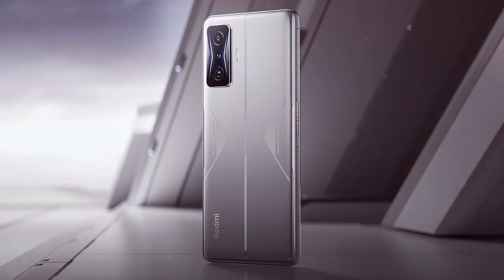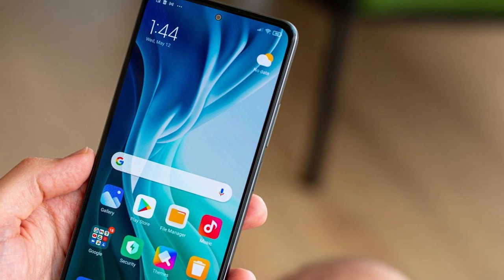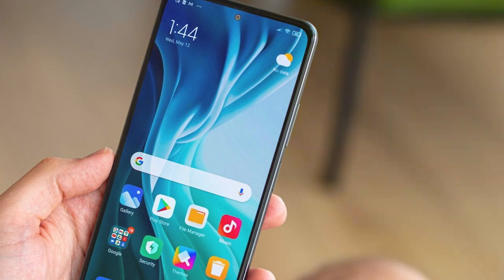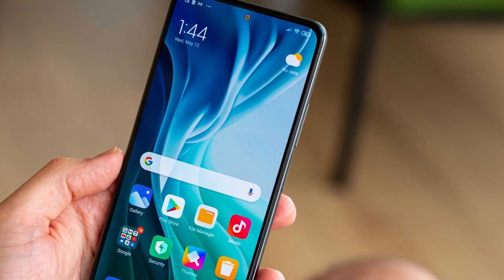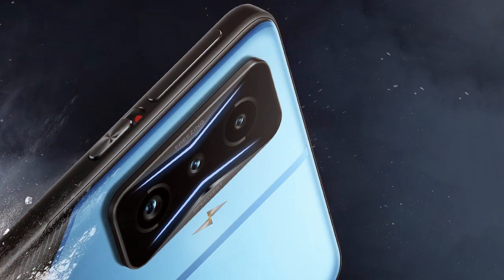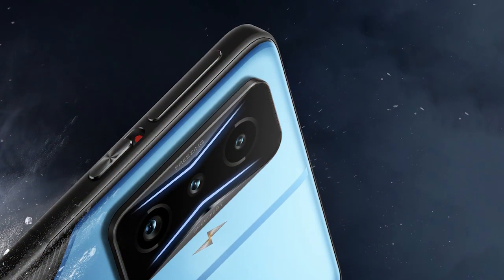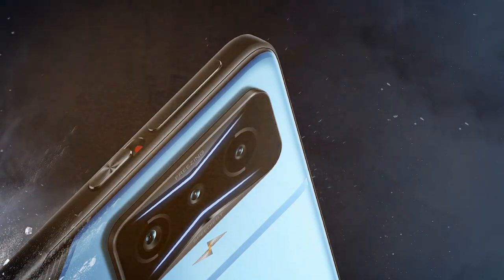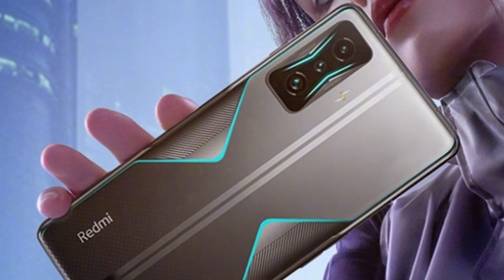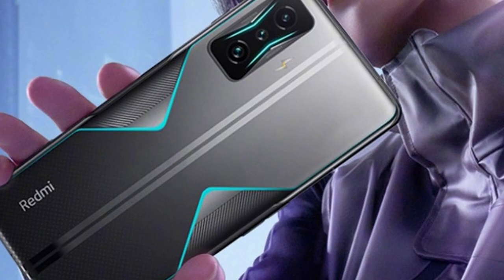The Xiaomi Redmi K50 Gaming smartphone comes packed with features designed to enhance your gaming experience. The high-quality display provides vivid visuals and the powerful processor ensures lag-free performance. Its effectiveness is truly impressive, offering smooth gameplay even for the most demanding titles. It's powered by a formidable chipset, and the 256 gigabytes of storage means you won't have to worry about running out of space.